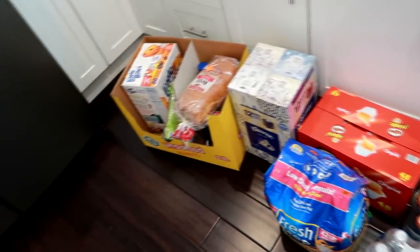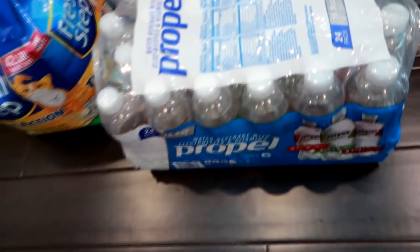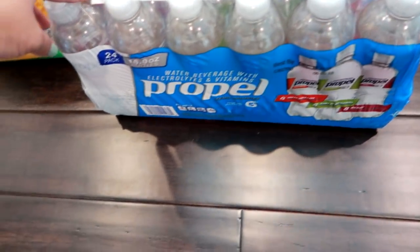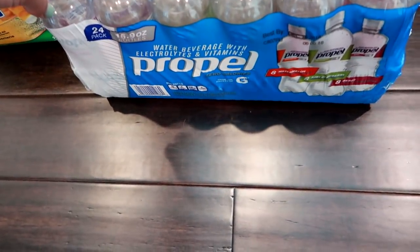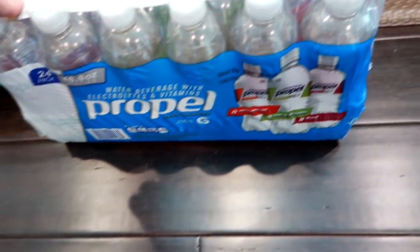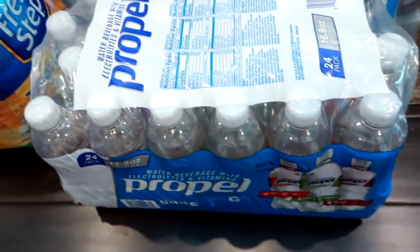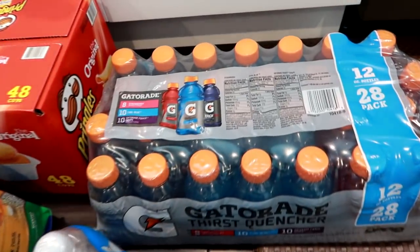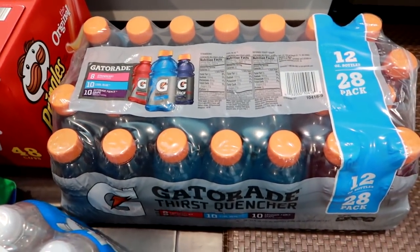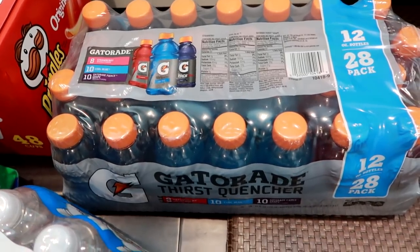It's very hot and humid and I have to get some of this stuff in the fridge. We went to BJ's and got a case of this Propel electrolyte vitamin water, zero calorie — watermelon, kiwi, strawberry, and berry. It's a 24-pack and I think it was like $11. Matt also wanted some Gatorades for work, so we got a 28-pack — eight strawberry, eight blue, and eight grape.